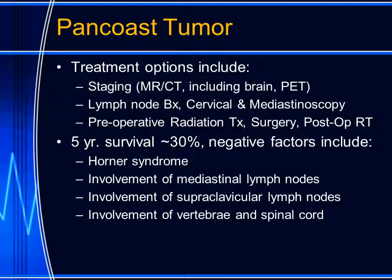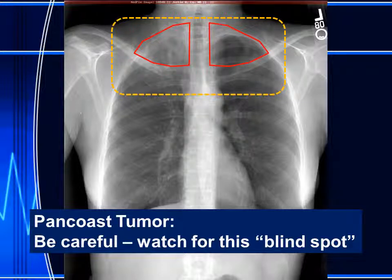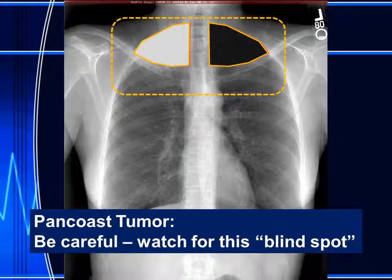The five-year survival for patients with pan-coast tumors is approximately 30%. Negative factors impacting prognosis include presentation with Horner's syndrome, involvement of mediastinal lymph nodes, involvement of supraclavicular lymph nodes, and involvement of the vertebral column and the spinal cord. So be careful to watch for this blind spot on a chest radiograph. Examine the entire radiograph carefully and especially note the lung apices, making sure that they have the same degree of penetration and the same degree of lucency or opacity.